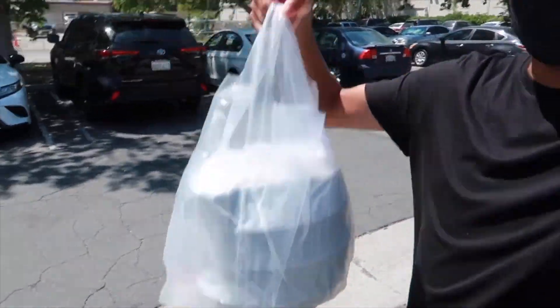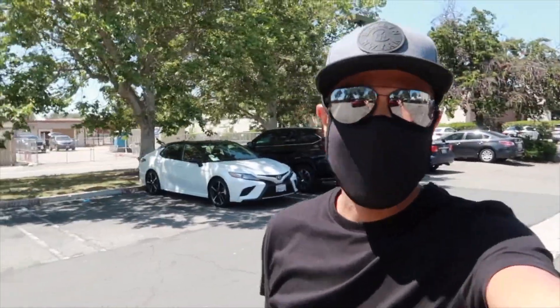All right you guys, so I just got the bag. The customer is 0.9 miles away and it took 2.5 miles to get here, so grand total 3.4 miles — pretty much eight bucks. We'll take it, why not?